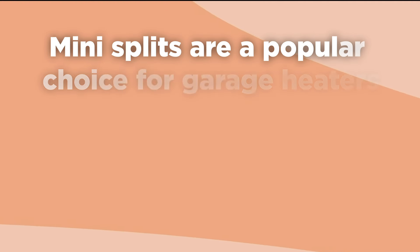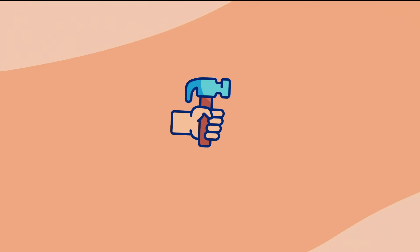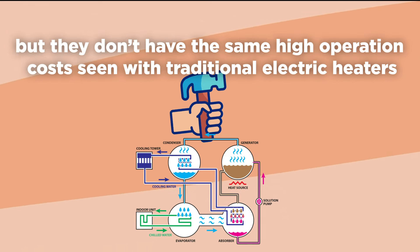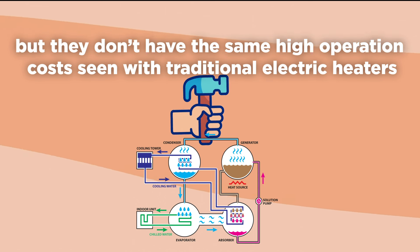Mini-splits are a popular choice for garage heaters. These energy-efficient heat pumps can provide both heating and cooling on a single system. They are easy to install and are fully electric, but they don't have the same high operation costs seen with traditional electric heaters.